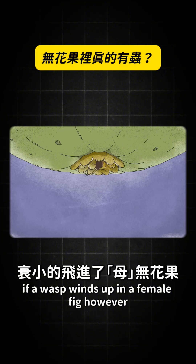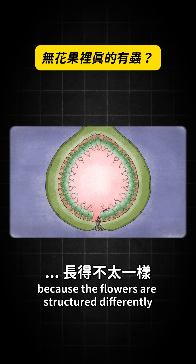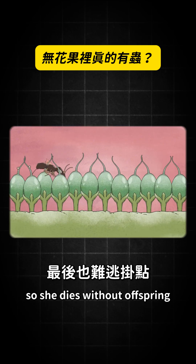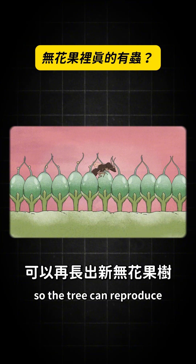If a wasp winds up in a female fig, however, she can't lay her eggs, because the flowers are structured differently. So she dies without offspring. But she did pollinate the fig's flowers, so the tree can reproduce.